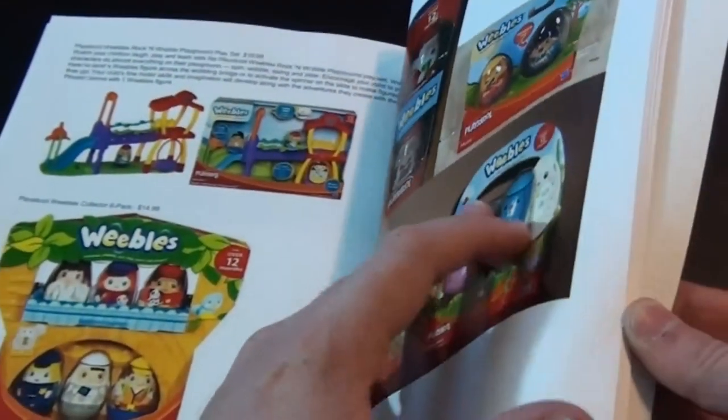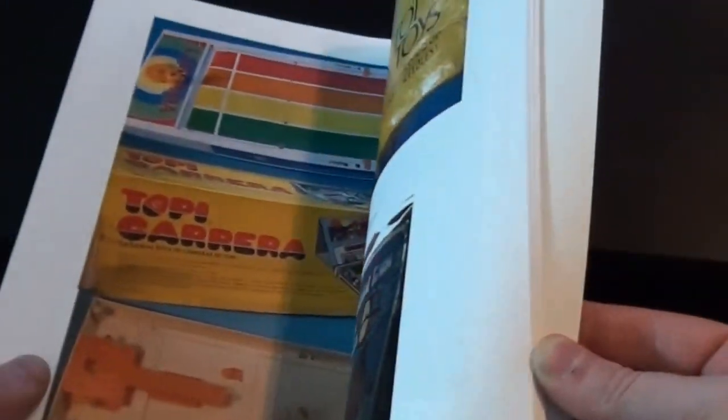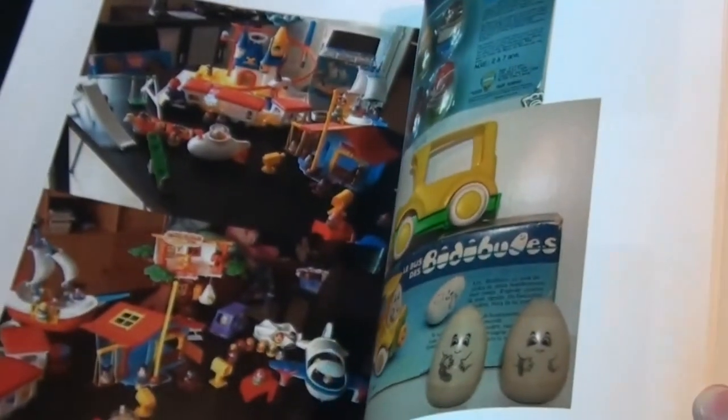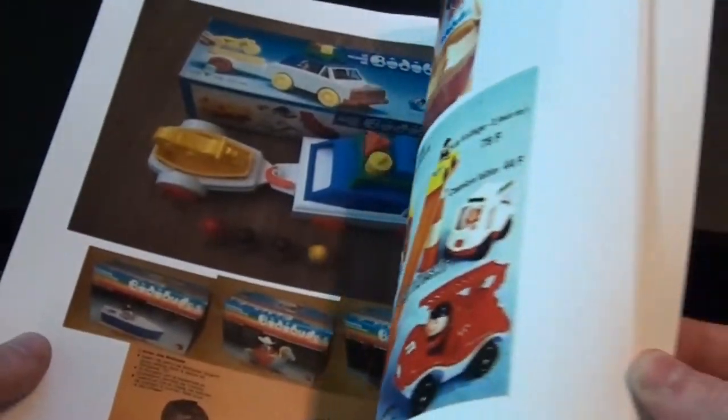One of my favorite features of the book coming up right away is we get to look at a whole bunch of original foreign edition Weebles from various countries such as Japan, France, Argentina, and even some interesting packaging from Canada — including some rare figures from the 70s that were never even sold in North America.